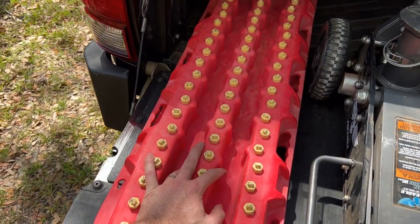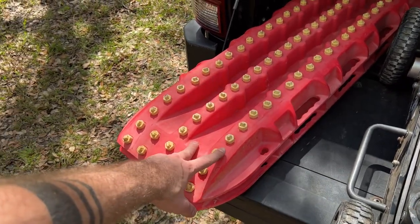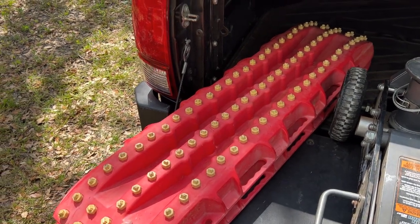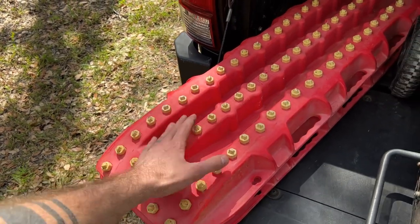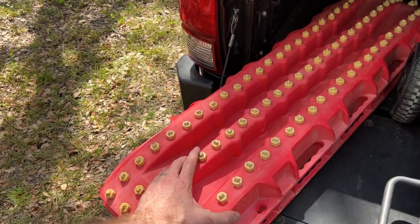I've got a set of traction boards — these are just a very cheap set. I'd like to get a proper set from MaxTrax, but with the price I haven't pulled the trigger yet. They work okay and I'm sure they'll get me out of a sticky situation if I need them, so I carry them just in case.